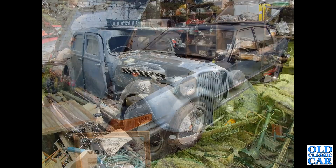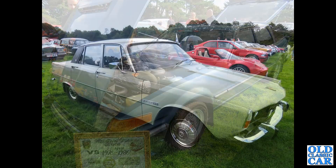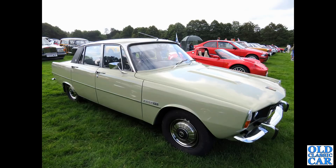Here we have a Rover SD1 Vanden Plas, the three-and-a-half litre SD1 of the 1980s. That's followed by the first of several P6s that are going to feature in this collection of classic Rovers - this is a 2200 TC twin-carburettor car.